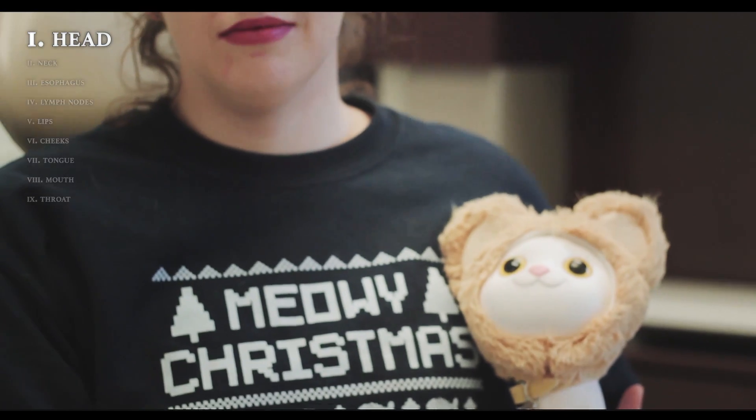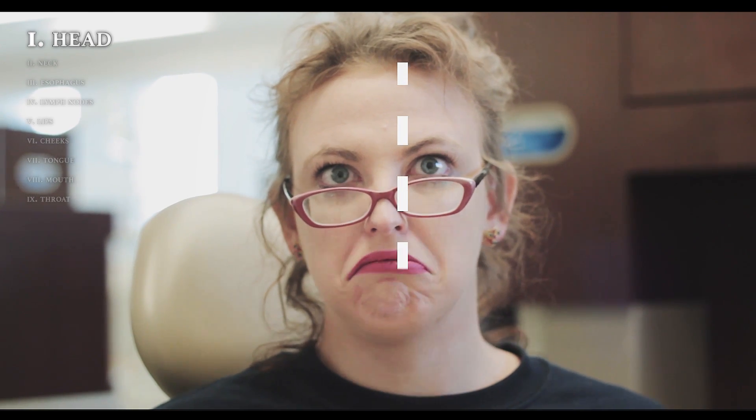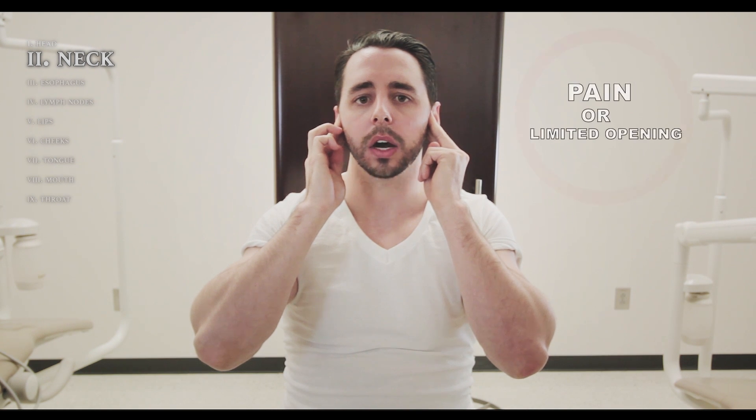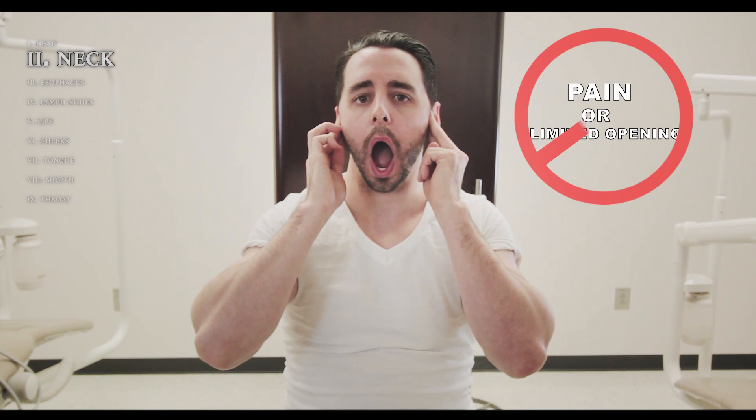Developing a routine ensures you're not skipping any steps. Let's start with the head and neck area, beginning from the outside in. Look directly in the mirror and check for facial asymmetry. Lumps and bumps may indicate swelling in an underlying gland. Place your fingers directly in front of your ear and slowly open and close. Clicking sounds can be normal, while pain or limited opening are not.